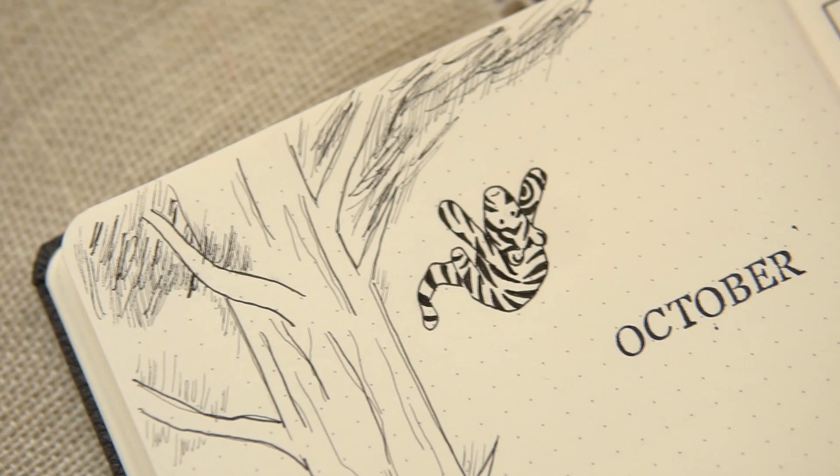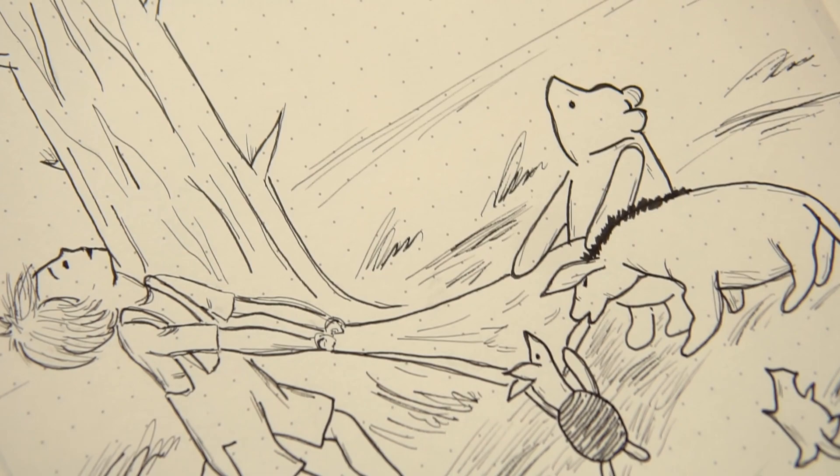Hey friends, Elizabeth here from Plant-Based Bride, back again with another video. Today I'm setting up my husband's bullet journal for October with a really sweet theme close to both of our hearts.